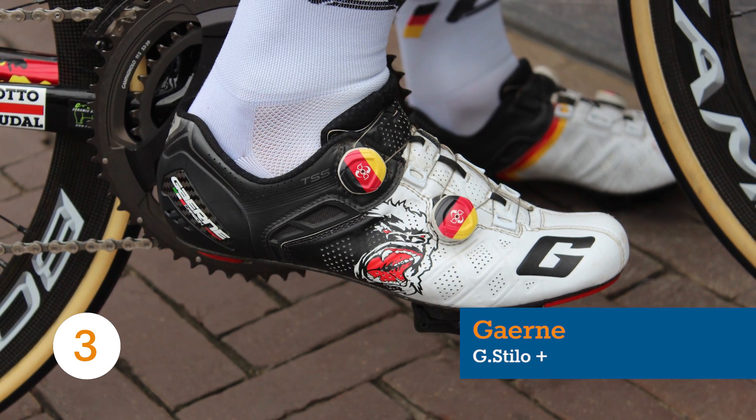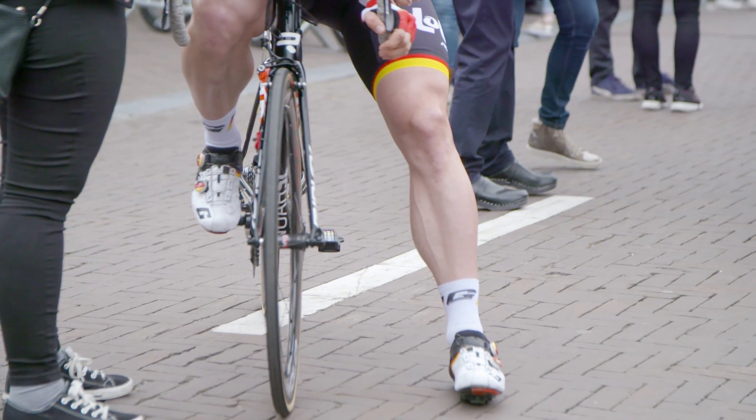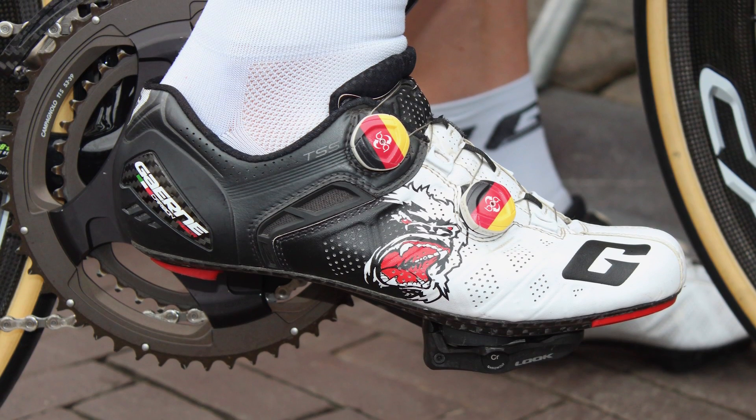Okay, how many G-words can we string together here? André Gorilla Greipel's great Giro-grabbing Garnet is go go go. Two Boa IP1 dials lock down the fit on these Garnet G Stilo uppers, which are made from a single piece of microfiber.